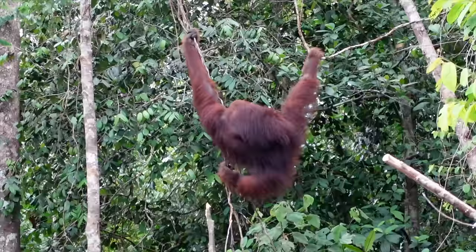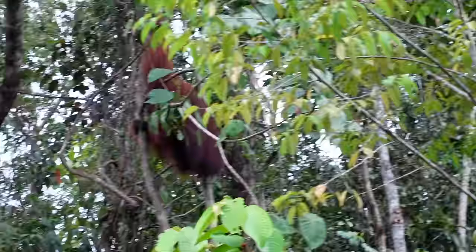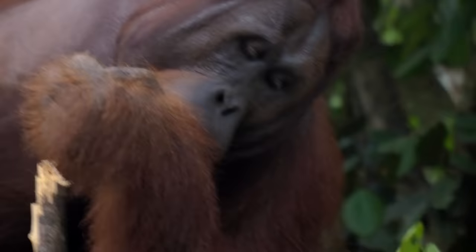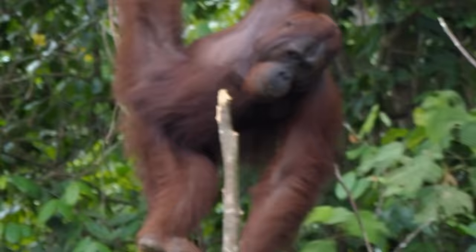It was an orangutan — super, super, duper awesome. There were two of them, but one was really front and center, right there. There was a guy who was throwing fruit up to the orangutan — I think it might have been jackfruit or something. It looked really, really yellow.